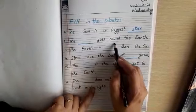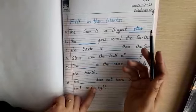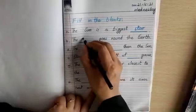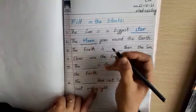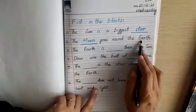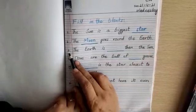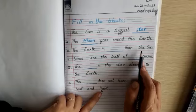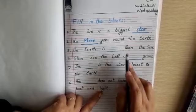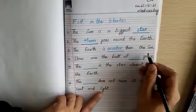Number two is: 'The ___ goes round the Earth.' Who goes round the Earth? The moon goes round the Earth. Number three: is the Earth bigger or smaller than the sun? Very good — the Earth is smaller than the sun.